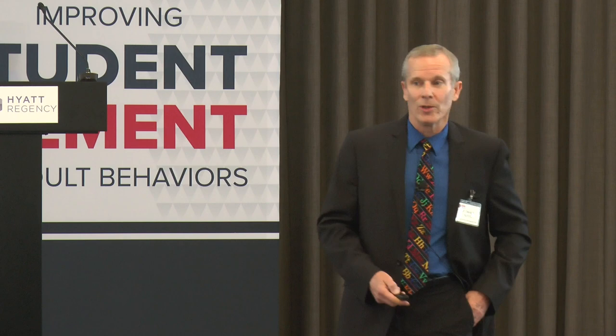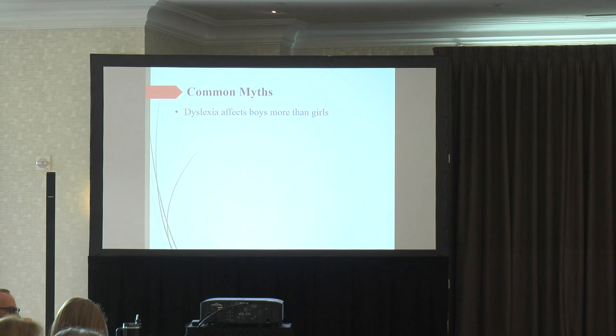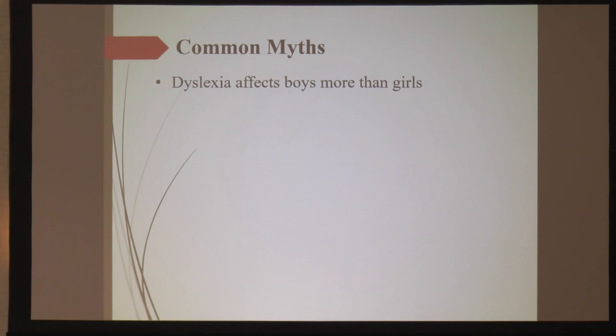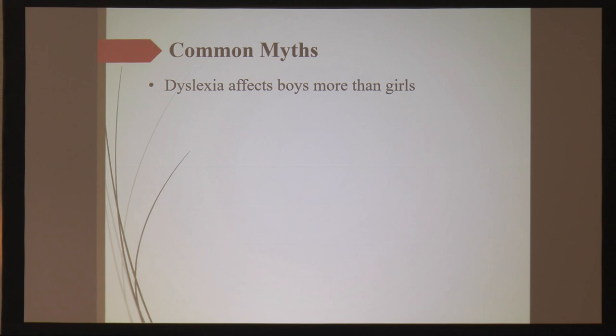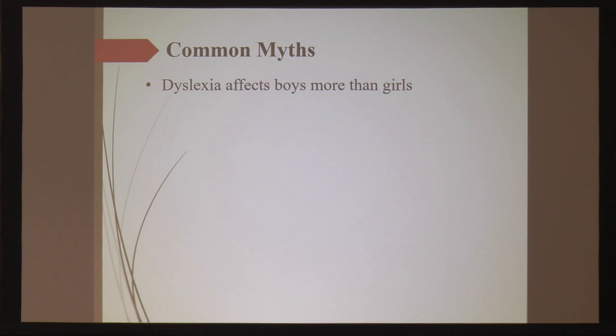Some common myths — things people think are true, but aren't. First: dyslexia affects boys more than girls. It does not. As a developmental psychologist, almost everything that can go wrong in humans goes wrong with men and boys more than females — generally three to four times more males than females for things like autism or intellectual disability. That's not the case with dyslexia. Dyslexia is about half and half.